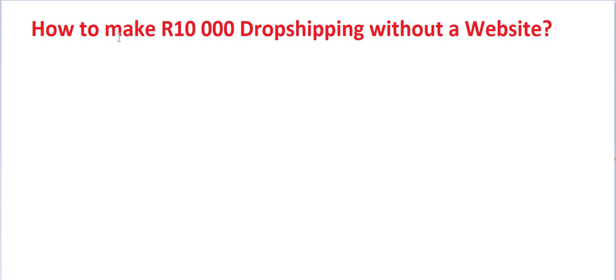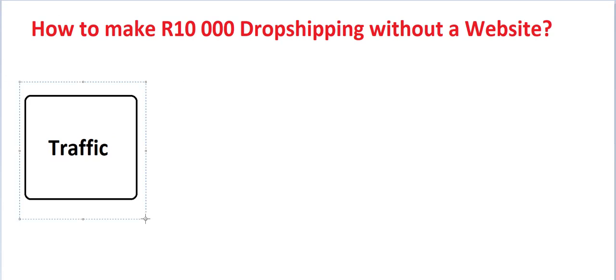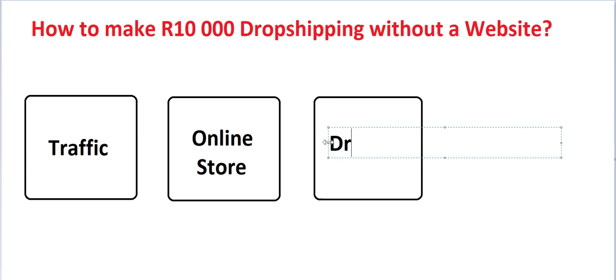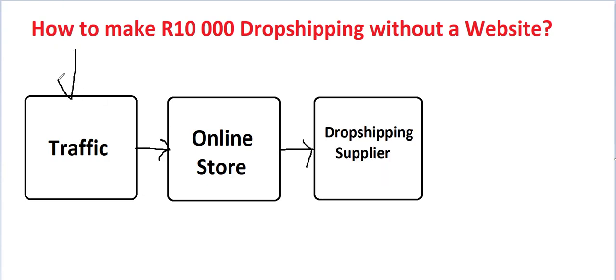When you're in a drop shipping store, you need what you call traffic — you need to get people that are interested in whatever you sell. The second thing you need is an online store, where people can come and shop and find what they're looking for, and a way for them to order the product. The last thing you need is a drop shipping supplier, a supplier who's willing to allow you to drop ship.